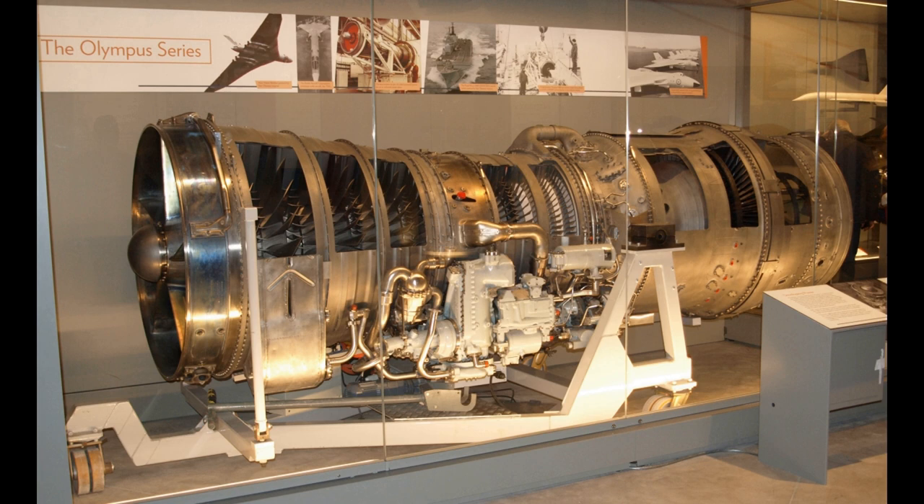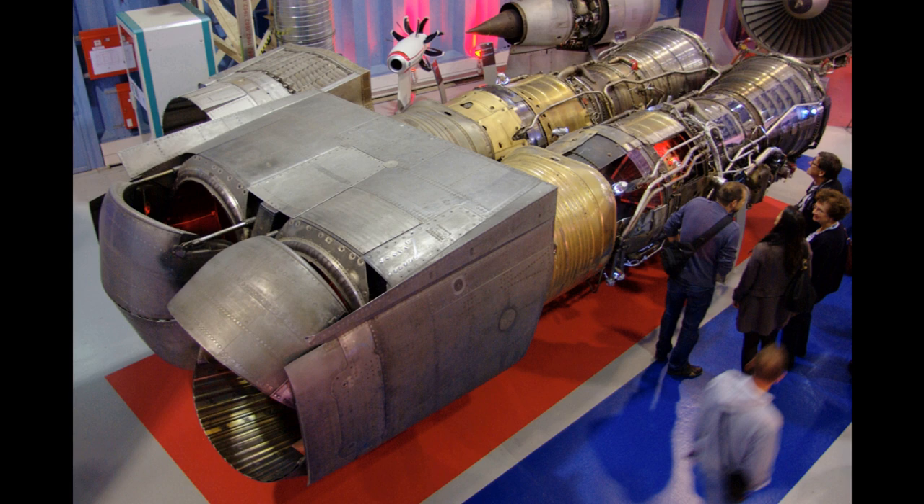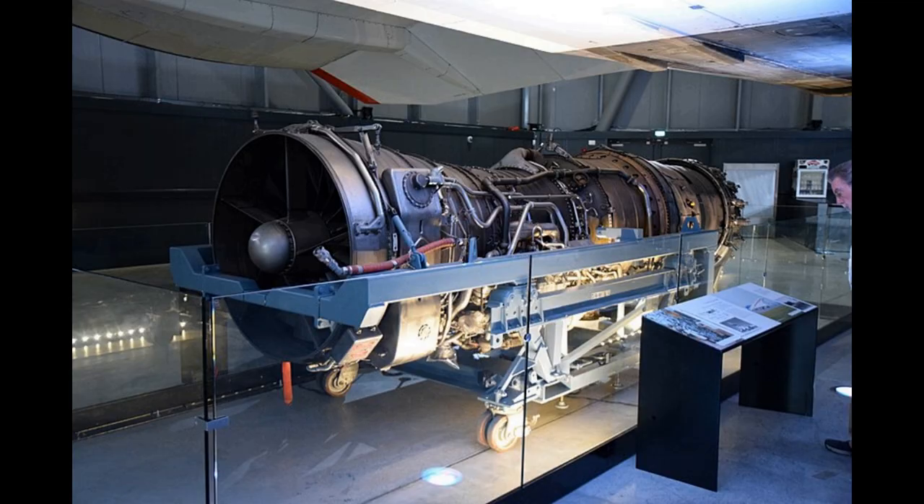Concorde prototype 001 made its maiden flight from Toulouse on the 2nd of March 1969. It was captained by André Turcat, the chief test pilot of Sud Aviation. Using reheat, it lifted off at 205 knots (380 km/h) after a ground run of 4,700 feet (1.4 km).